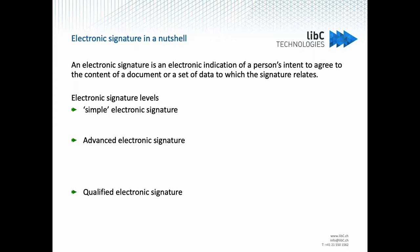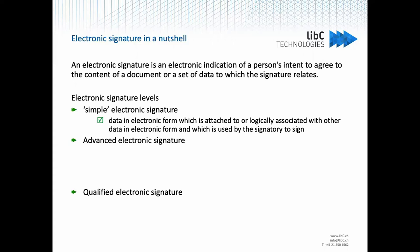The simple signature is very basic. It is defined as data in electronic form which is attached to or logically associated with another data in electronic form, and which is used by the signatory to sign. Basically, something as simple as your name at the end of an email can be considered a simple electronic signature. Of course, it's not very secure — it can be forged easily, you can change the content of the email, etc.